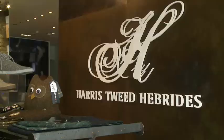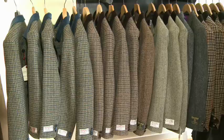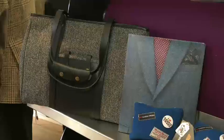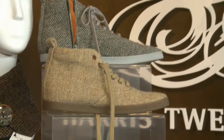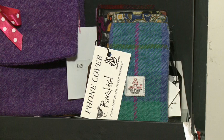This rigorous regulation and high standard of quality control is why Harris Tweed is still so popular. Today you can buy Harris Tweed jackets, bags and shoes. There are even Harris Tweed phone and iPod covers.